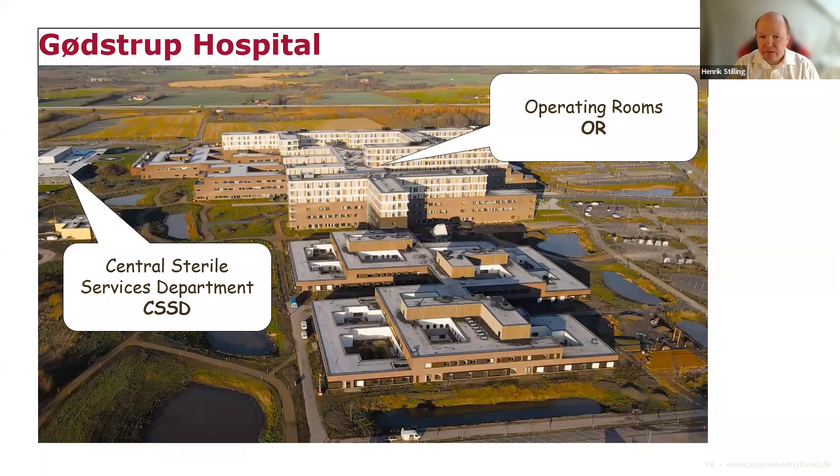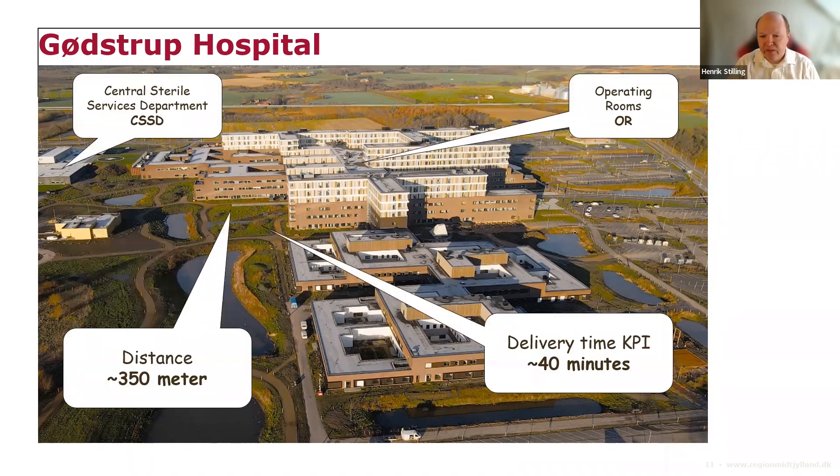We didn't make the task any easier by creating a central sterile service department placed away from the operating rooms, which was a totally different situation for staff who were used to having all equipment right next to the OR. A lot of the communication was just people talking to each other, making sure every process was handled correctly. We moved it 350 meters away, and that changed our main KPI for delivery to a 40-minute window — previously staff could just walk down to sterilization and ask them to speed up.